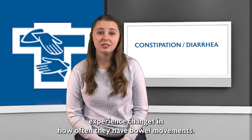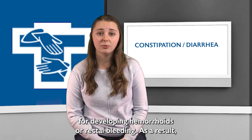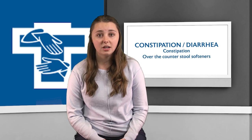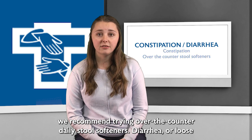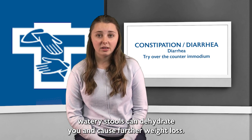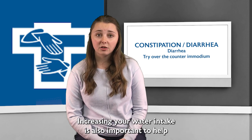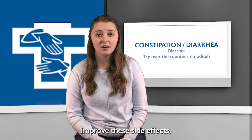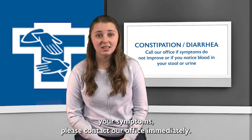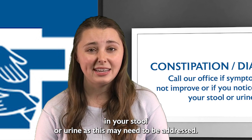Some patients experience changes in how often they have bowel movements. Constipation can put you at increased risk for developing hemorrhoids or rectal bleeding. If you notice your stool is harder to release or that your bowels are moving less often, we recommend trying over-the-counter daily stool softeners. Diarrhea or loose watery stools can dehydrate you and cause further weight loss, so we recommend trying over-the-counter Imodium to help improve these symptoms. Increasing your water intake is also important. If over-the-counter medications are not improving your symptoms, please contact our office immediately. Please also let your provider know if you notice any blood in your stool or urine, as this may need to be addressed.